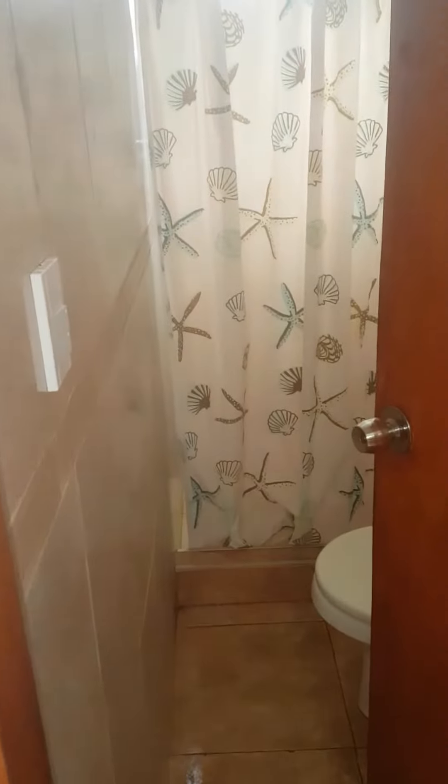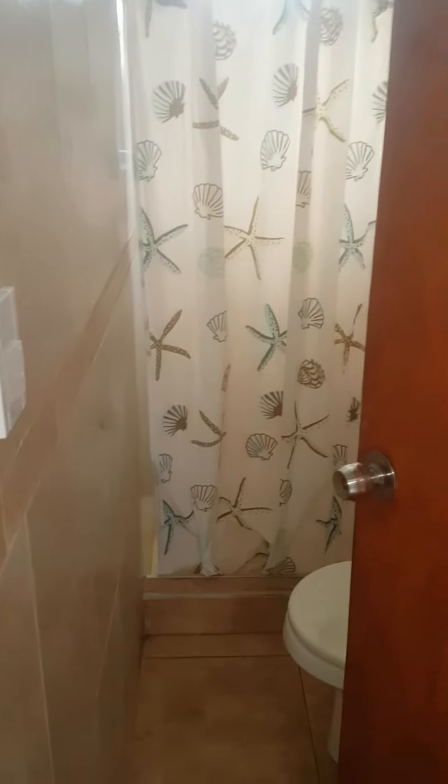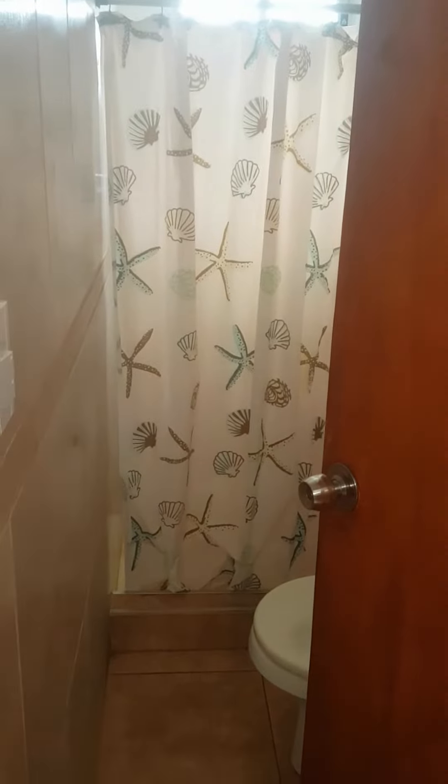And this is the bathroom. As you can see, we have just cleaned it and the floors are still wet, but it will be good soon.